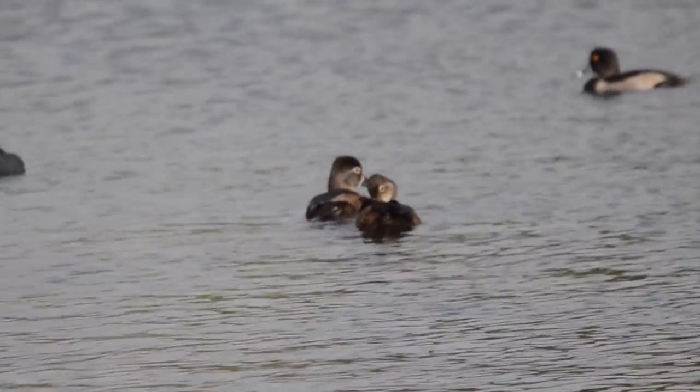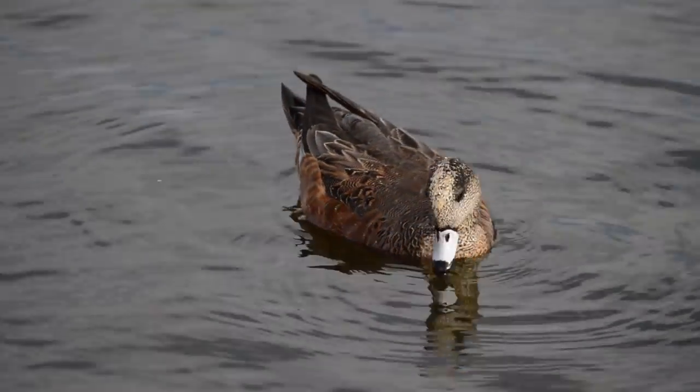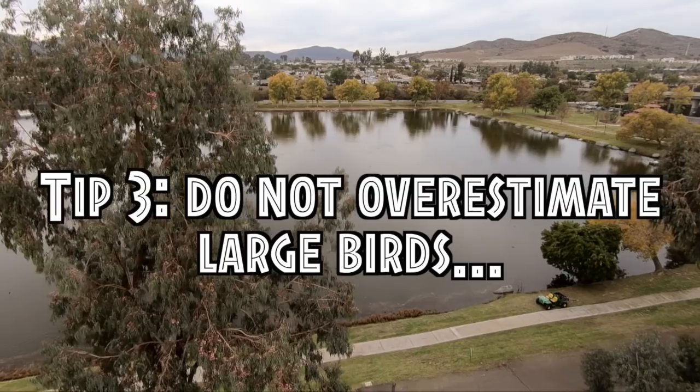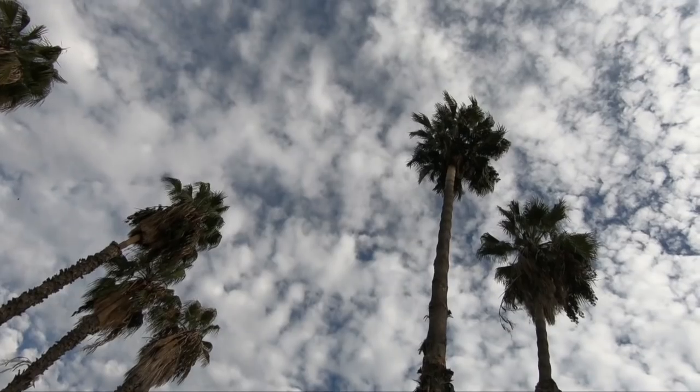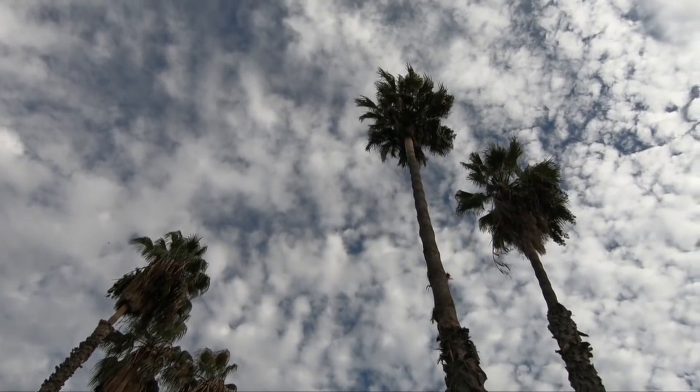My next tip relates to counting and estimating numbers of individual birds, which is important especially when taking part in citizen science and entering data into eBird. You should get in the habit of counting and estimating the number of individuals you see, not just the number of species. People tend to overestimate groups of large birds and underestimate groups of small birds. For example, people are more likely to overestimate the number of individuals in a flock of geese and underestimate the number in a flock of starlings.